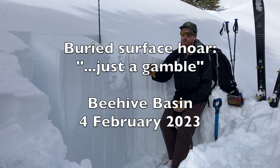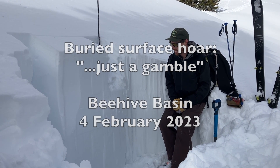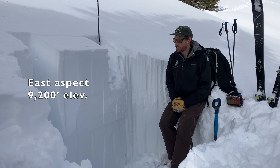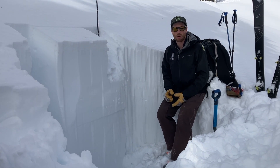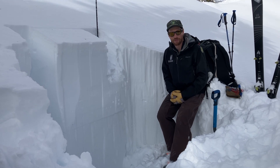I'm in Middle Basin, just over the ridge from Beehive Basin, north of Big Sky. We came up here today to look for varied layers of surface hoar that we know exist below the three to four feet of heavy snow that fell last weekend.